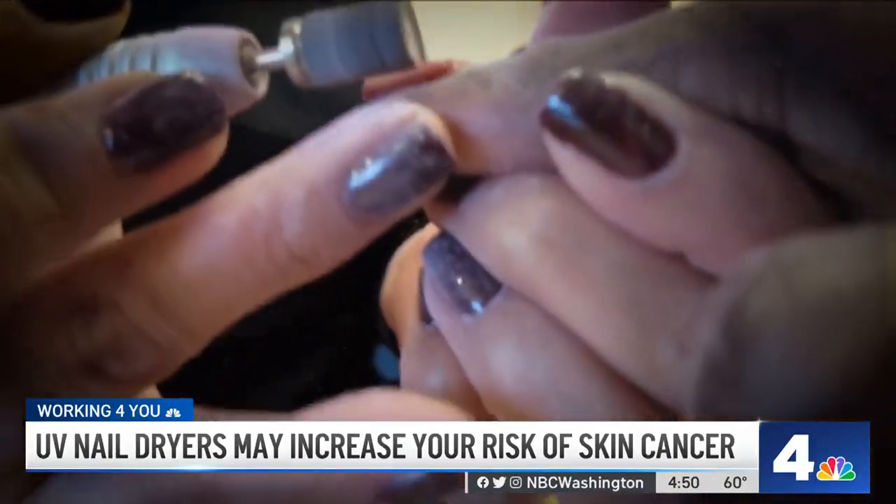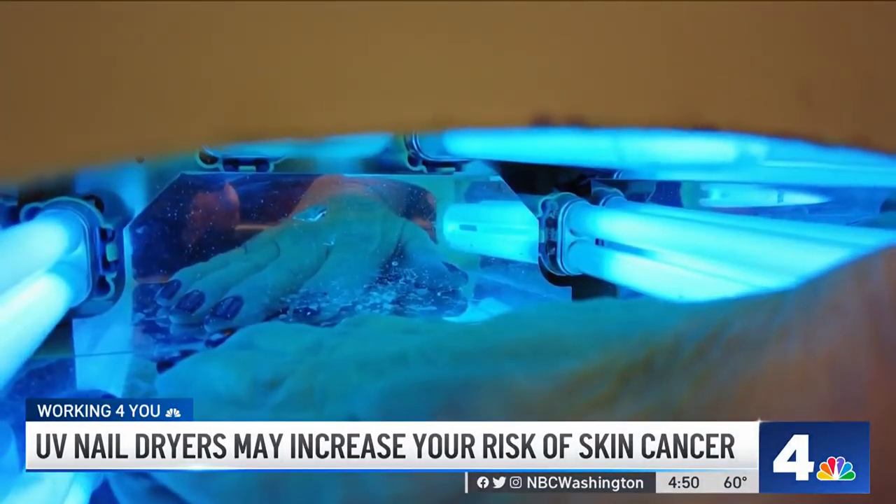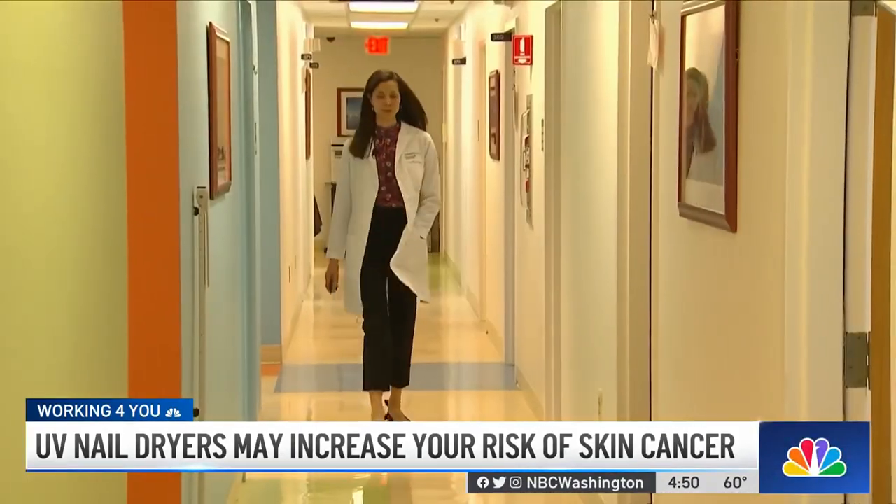Gel manicures usually stay on for about two weeks and they don't chip as easily as a regular mani. They do require ultraviolet light to dry, and researchers say that could potentially increase your risk of skin cancer. Every time you get a gel manicure, you have to put your hands inside one of these to let the polish dry. You can kind of think of them as mini tanning beds for your hands, and that's the potential problem.